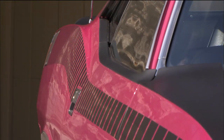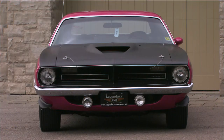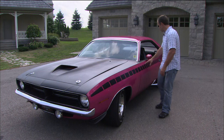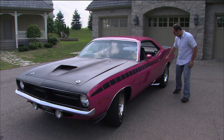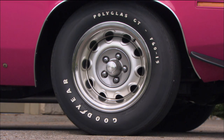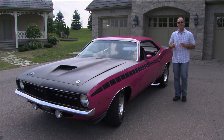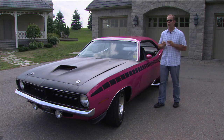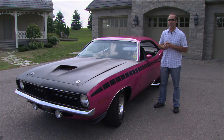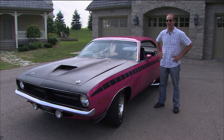Not only did it have the cool strobe stripe, the AARs had the little eyebrow winglets in the front, had the fiberglass hood with the whole top of the car in Organisol black. Had the strobe stripe going all the way to the back, but before you got there you had the exhaust tips coming out in front of the wheels. You had 15-inch wheels and the big spoiler in the back, and of course, you had a 340 six-pack. Out of the 2,724 AARs built that year, there were only 47 guys that had the balls to order this car in this color.